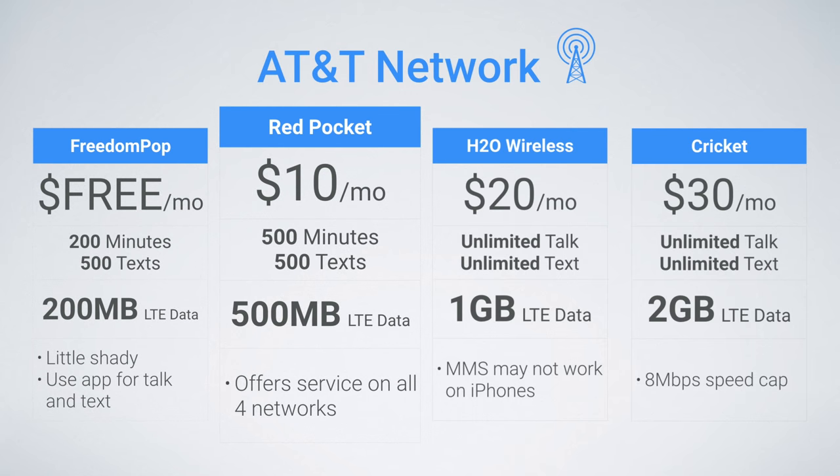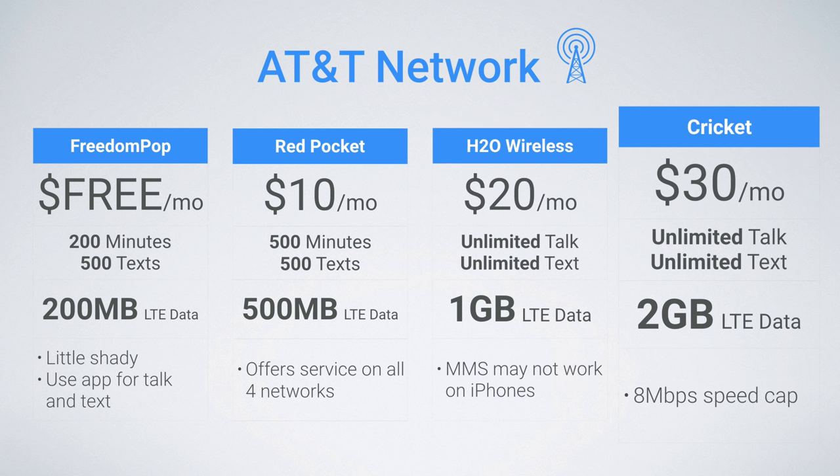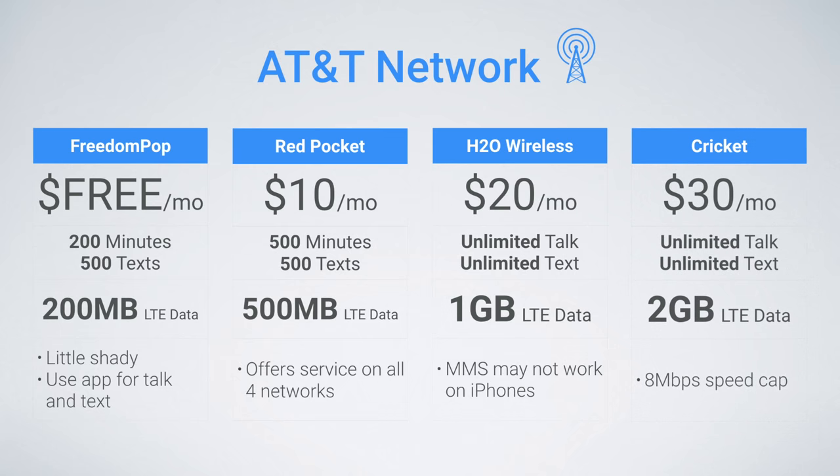Red Pocket's plans stay the same — still great, worth checking out. H2O also offers a reasonably affordable plan at $20 a month. It includes unlimited talking and text with 1 gig of LTE data. There may be MMS issues if you're using H2O on iPhone, but still $20 a month for 1 gig of data is a very good deal. And lastly, Cricket is honestly my go-to at this point. I've been using them as my personal provider for three years now, and they offer one of the best balances between price and coverage. Their budget plan is $30 a month for 2 gigs of LTE data — a little more on the expensive side, but still an excellent value.